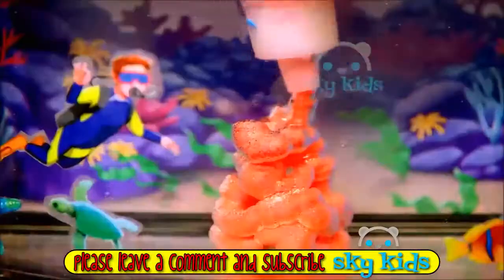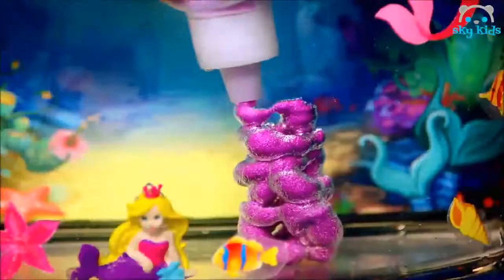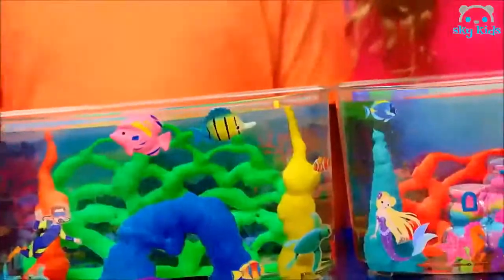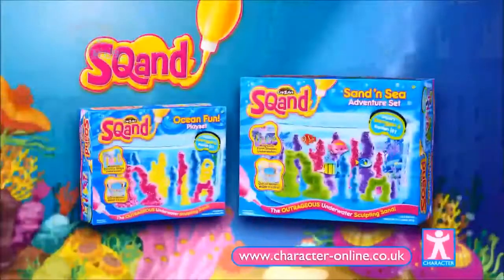Squan it, squirt it — the ultimate underwater sand play adventure! Magically mold and build fun underwater seas. Pour Squan It water to create amazing squanscapes. Squirt it! Build it up high — out of water, it's magically dry. Squan! From Character.